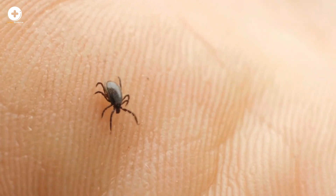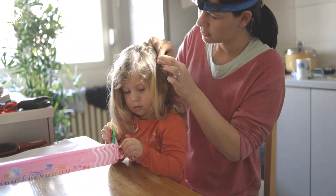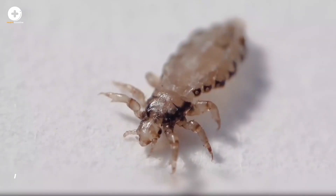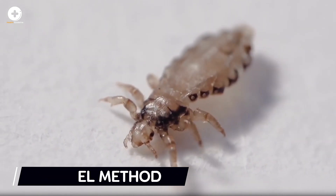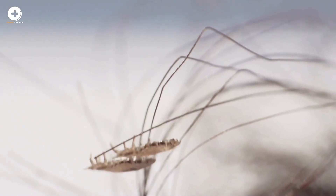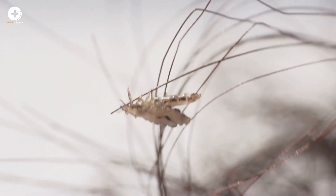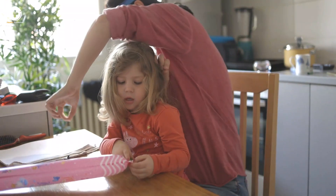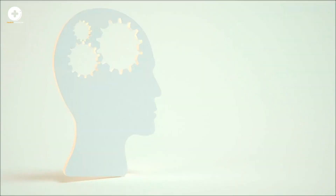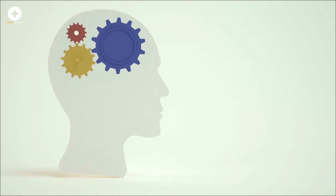Head lice live close to the scalp and sometimes in the eyelashes and eyebrows. Lice have six claws designed to hold onto a single hair shaft, and they use their claws to crawl down toward the scalp when it's time to feed. Head lice can't fly, hop, or swim. However, lice in water — like in a bathtub or swimming pool — remain tightly attached to the hair and can survive underwater for up to eight hours. If they fall off their host into the water, they'll die because they become separated from their food source.